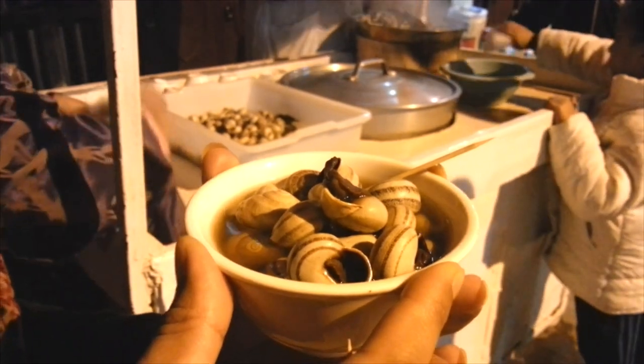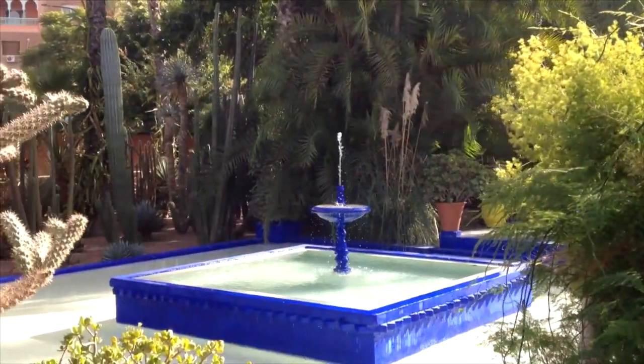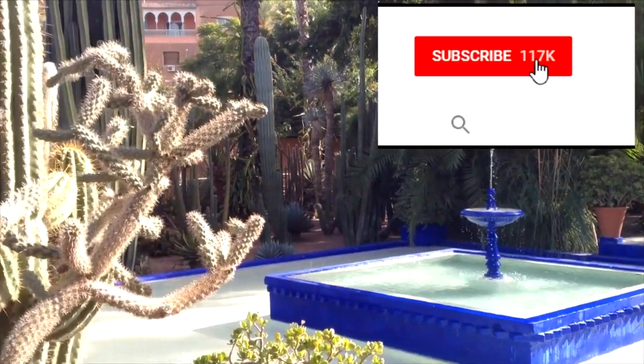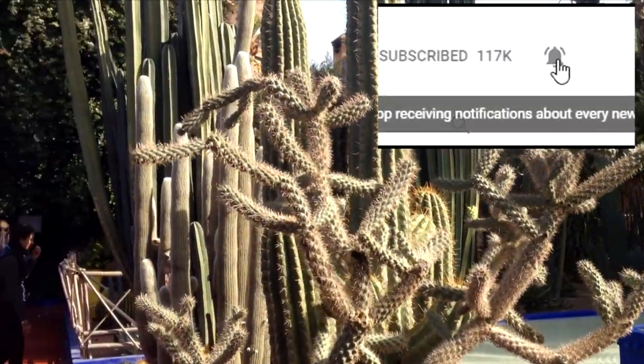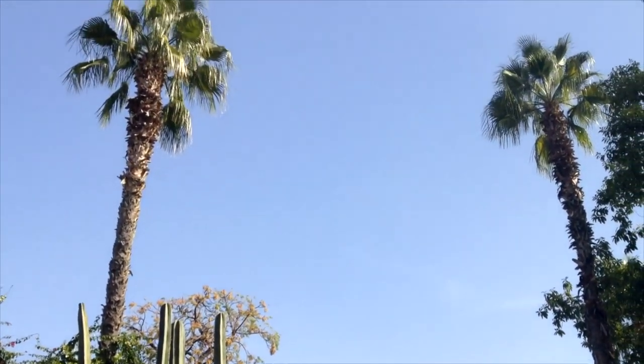In our next video, we will show you the Majorelle Gardens and Bahia Palace. Please subscribe for more videos from Morocco and from around the world. Please give this video a thumbs up and comment below — we would love to hear from you. We will leave you with a beautiful call to prayer from the Kutubiyah Mosque.